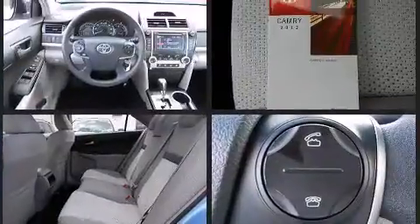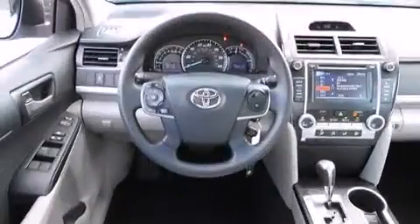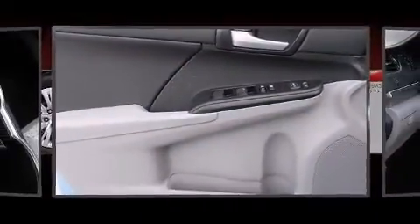Toyota also prioritized safety and security by including head curtain airbags, front and rear side impact airbags, traction control, ignition disabling, and four-wheel disc brakes with ABS.